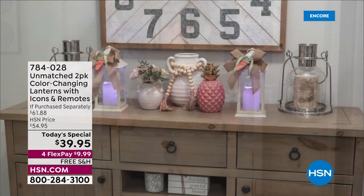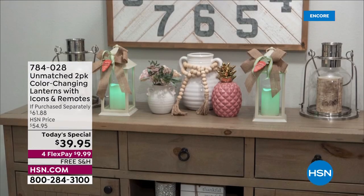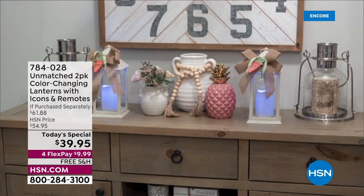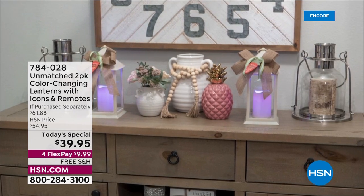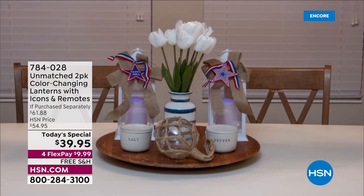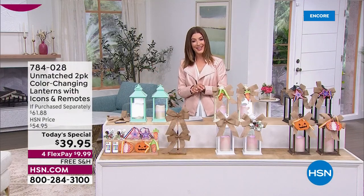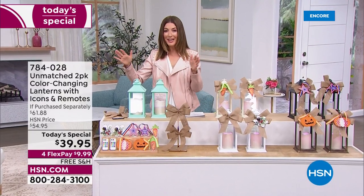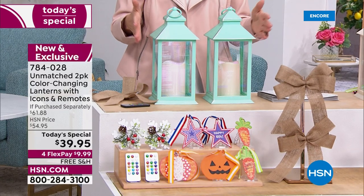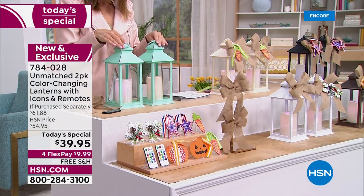Have you loved decorating with our unmatched color-changing lanterns? We did these as a today's special back during our Christmas in July sale, and we brought them back — they're bigger and better than ever. Whether it's Easter, Mother's Day, graduations, weddings, anniversaries, birthdays, or the Fourth of July, you can change the lights and create the mood you want for entertaining indoors and out. Here's what you're getting at our best value of the day: two of these amazing lanterns.